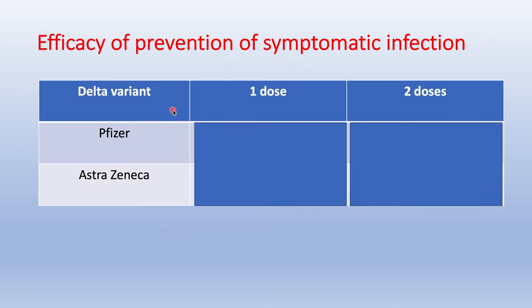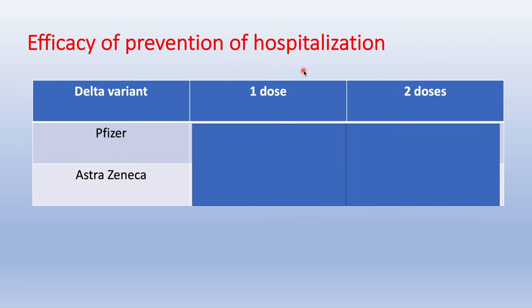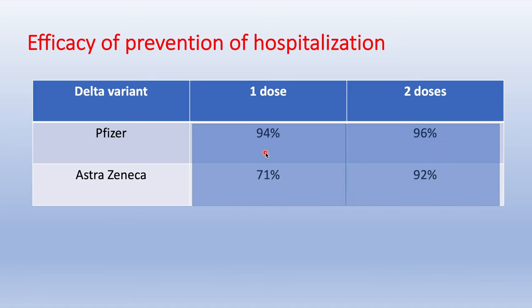What about immunity against the Delta variant? After one dose, Pfizer and AstraZeneca only confer about 30% immunity, but after the second dose, immunity goes up to 90% for Pfizer and 60% for AstraZeneca. Even better news: for prevention of severe illness and hospitalization, both vaccines provide good immunity even after the first dose against Delta. After completing the second dose, immunity goes up to more than 90%, so exposure to the Delta variant is not a problem if you've been fully vaccinated.